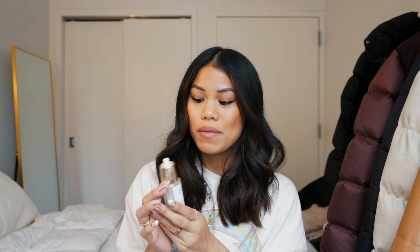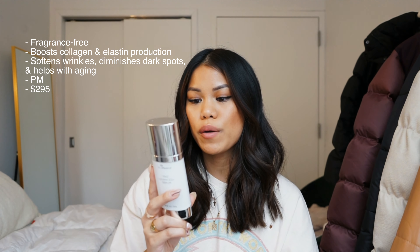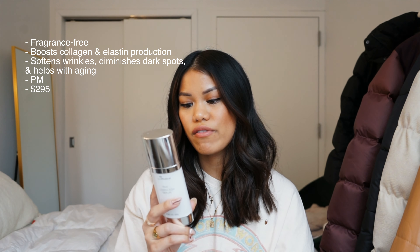Another product I like for nighttime is the Sunday Riley Good Genes All-in-One Lactic Acid Treatment. It deeply exfoliates the dull surface of the skin for clarity, radiance, and younger-looking skin. It brightens dark spots and discolorations and instantly plumps fine lines and wrinkles. I've noticed a drastic difference in my acne scarring, which was always such a big issue for me. Scarring takes forever to go away, but I've seen a real difference. I'll keep repurchasing this.